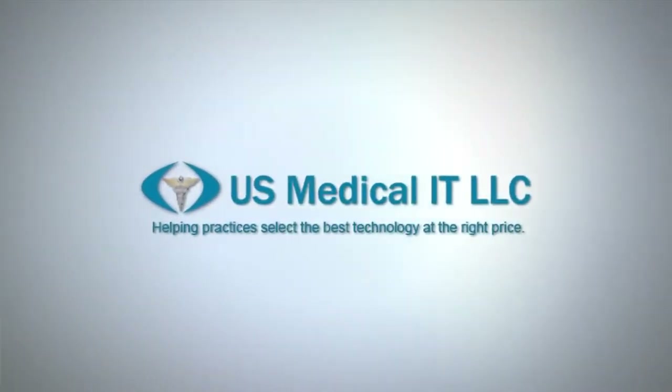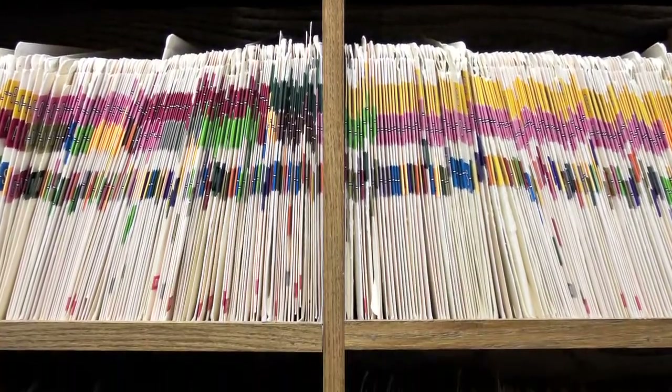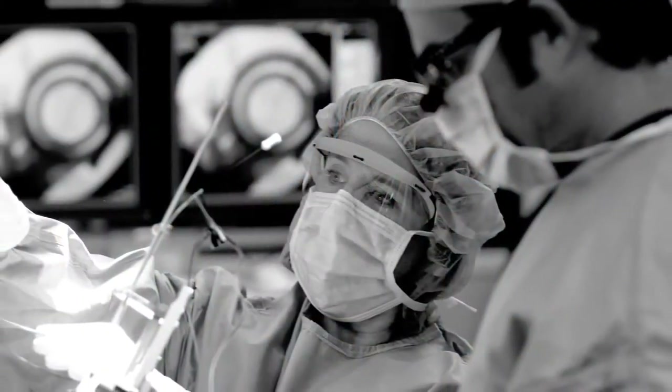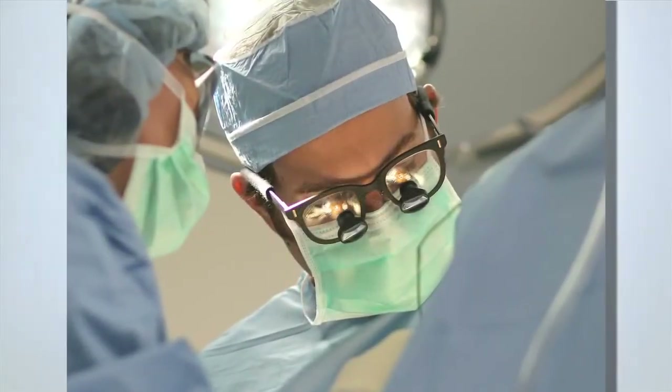U.S. Medical IT focuses on helping medical practices adopt new technologies and make the transition from paper charts to electronic medical records. Dallas Neurosurgical asked U.S. Medical IT to help them find a way to reduce the number of times patients in outlying rural areas need to travel to their Dallas office. U.S. Medical IT crafted a solution based on Microsoft's unified communications platform, LINK. Here to show us how it works is the CIO of U.S. Medical IT, Stephen Cracknell.